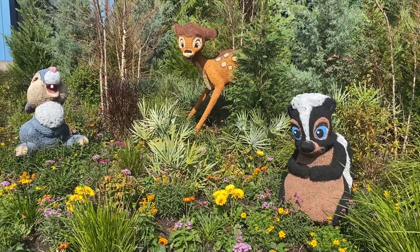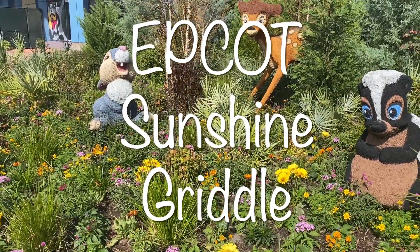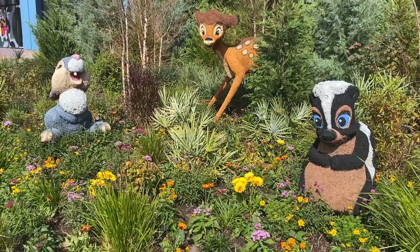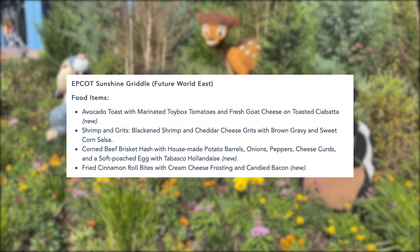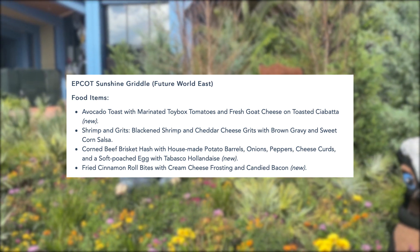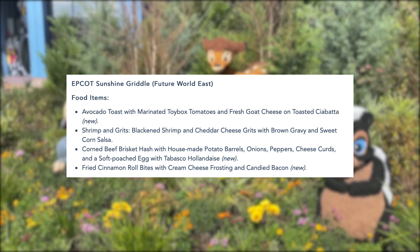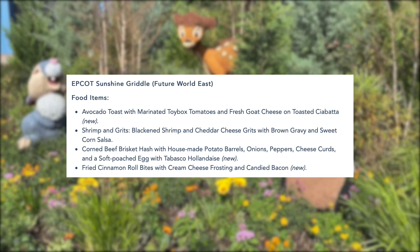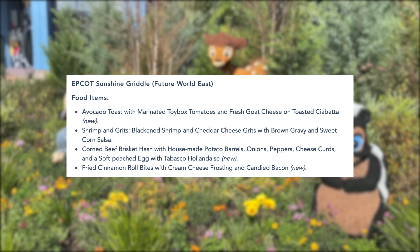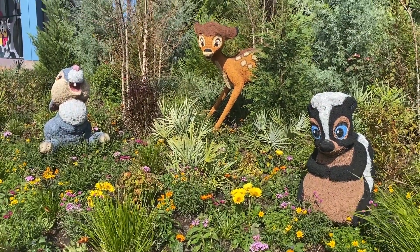The next booth is the Epcot Sunshine Griddle, also not in the World Showcase — it's on the east side of Future World. This booth has one dish vegetarians can enjoy: avocado toast with marinated toy box tomatoes and fresh goat's cheese on toasted ciabatta. They also have a fried cinnamon roll bite with cream cheese frosting, but it has candied bacon, so as is it's not vegetarian. Both dishes are new for 2021.